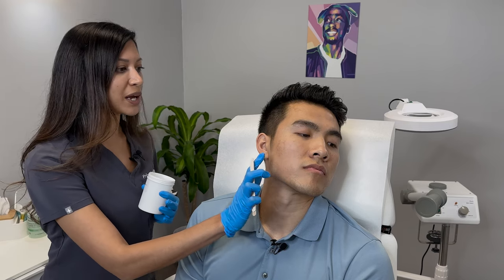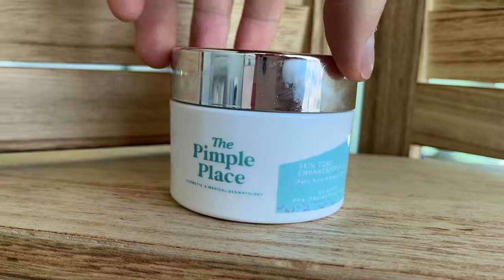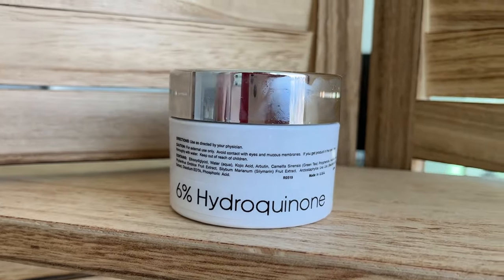We are about to numb for microneedling number two. I did notice maybe the slightest bit of hyperpigmentation on his right cheek, which concerned me a little bit. So to be on the safe side, I think we will start Kevin on some brightening pads — they have hydroquinone, kojic acid, and some other lighteners and brighteners. It's mostly to make sure we have a good outcome and prevent anything from worsening or darkening.